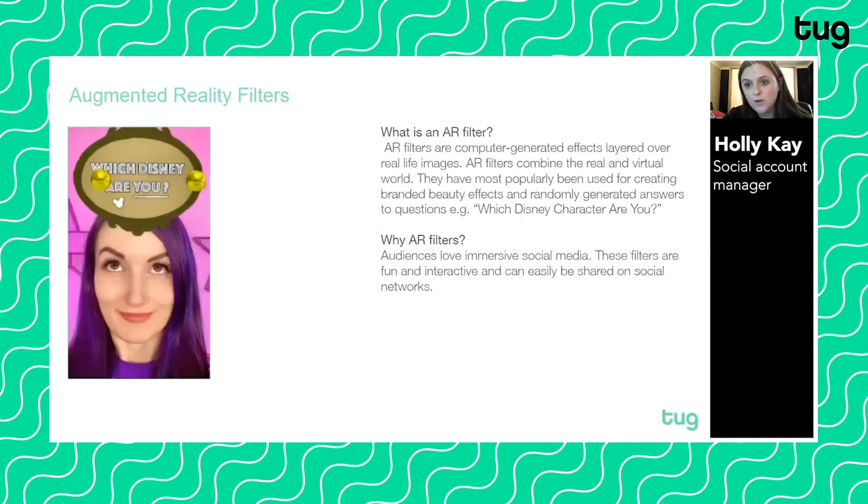The first one I'm going to start with is augmented reality filters. You've probably seen these when using Instagram Stories — they became super popular this year. They're basically computer-generated effects that layer over real life images, combining the real and the virtual world. They've been popularly used for creating filters like 'what Disney character are you' and that type of thing.